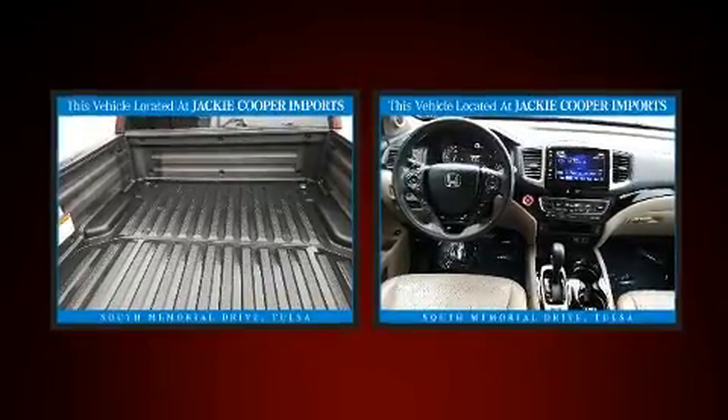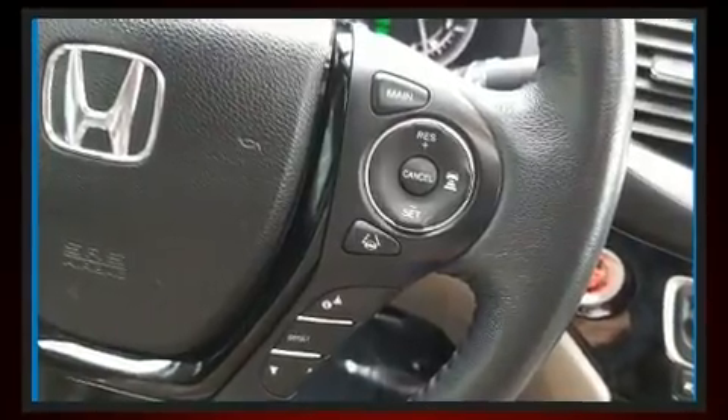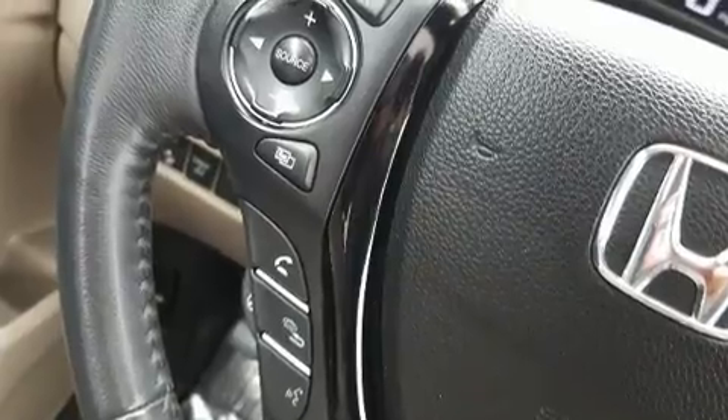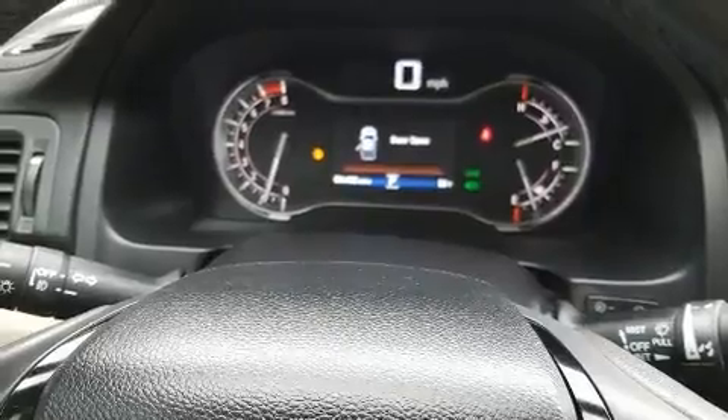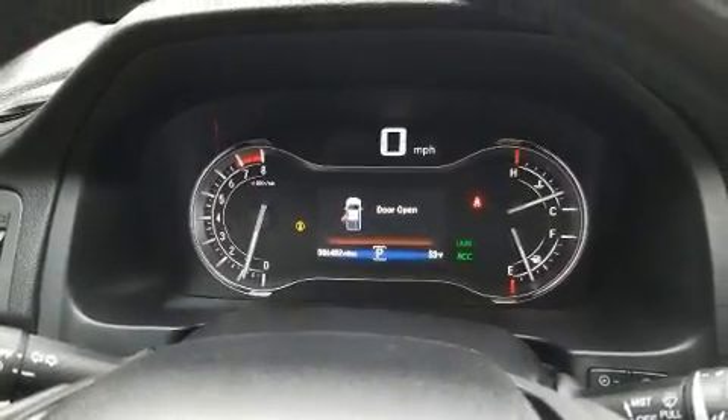Audio features include an AM-FM radio and eight speakers, enhancing the audio experience throughout the interior. Honda also prioritized safety and security with features such as a security system, an emergency communication system, and four-wheel disc brakes with ABS.